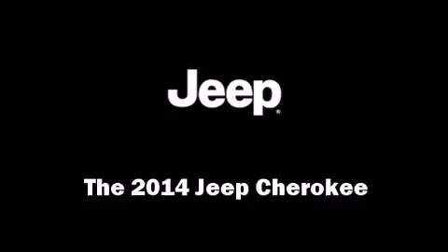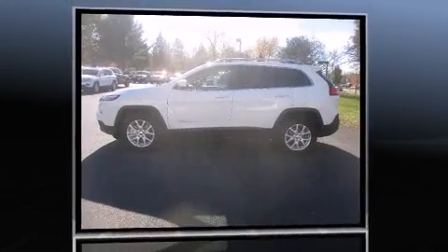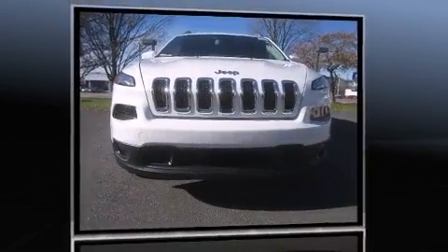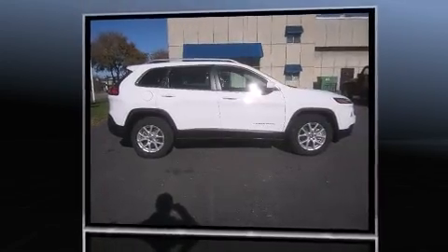Step into the 2014 Jeep Cherokee. Smooth gear shifts are achieved thanks to the refined six-cylinder engine, and for added security, dynamic stability control supplements the drivetrain. Four-wheel drive allows you to go places you've only imagined.